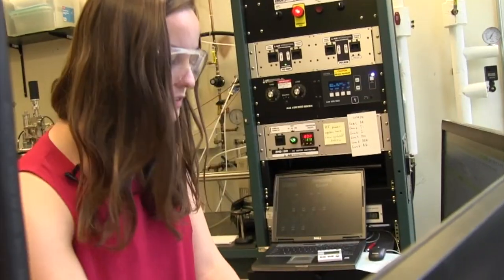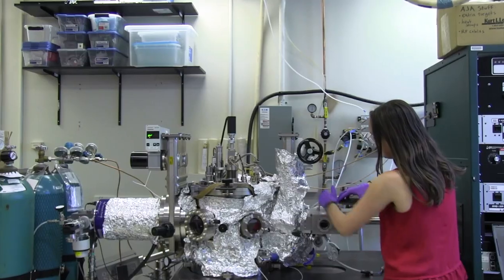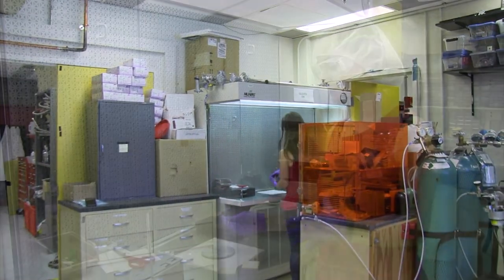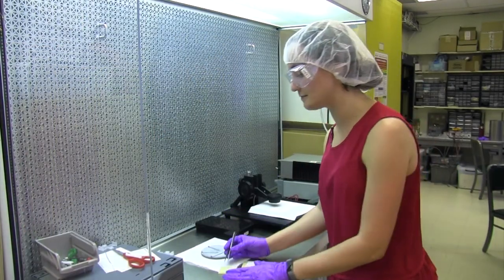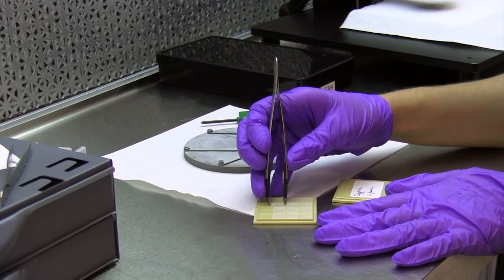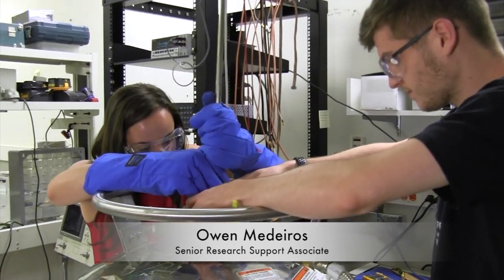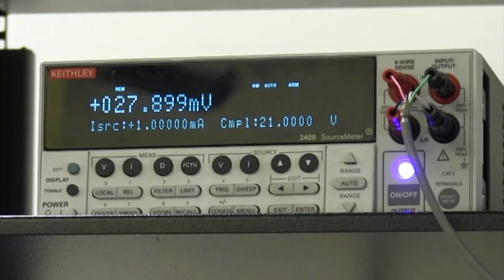My goal was to maximize the critical temperature of these niobium aluminum films by manipulating deposition conditions. We've been using sapphire substrates because those have a good lattice match to the films we're trying to deposit. When we just finished measuring the sample, we were measuring the resistance as a function of temperature.